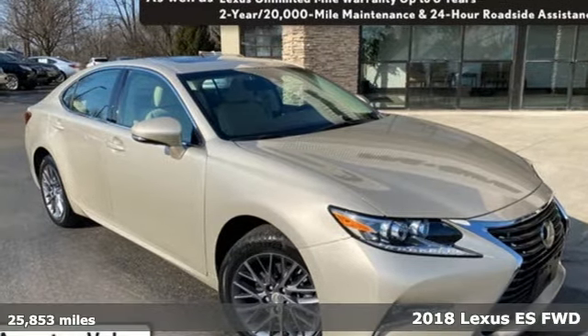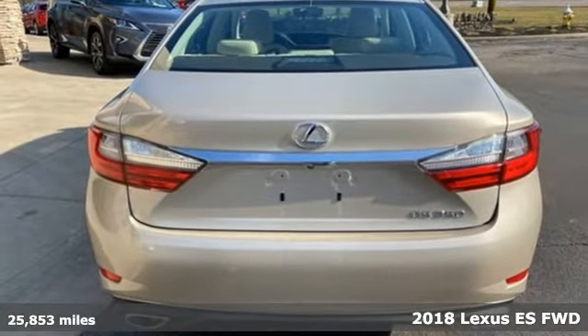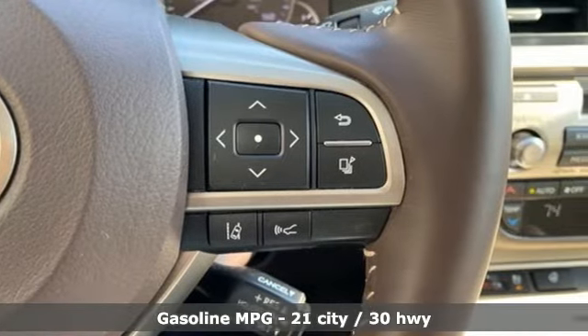It's a 2018 Lexus ES. Once you arrive on the scene in this luxury sedan, people will instantly know things about you. You are aggressive, assertive and demand only the best.